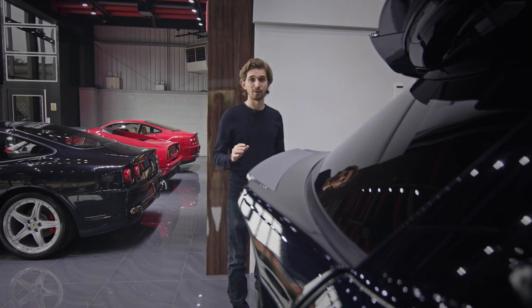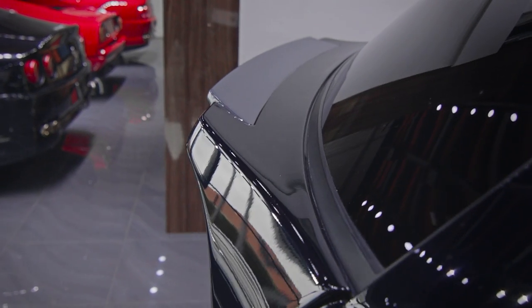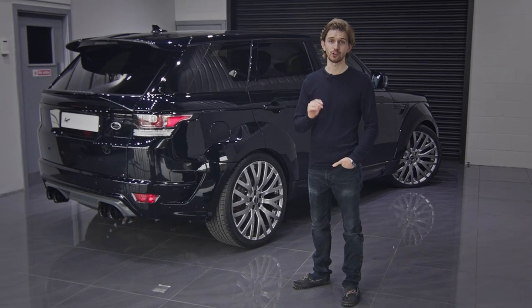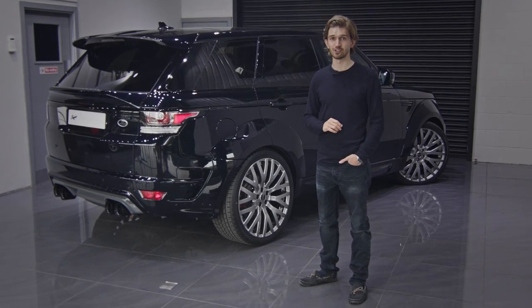However, by far the most unique addition is this new lower boot lid spoiler. This Pace Car is the first to receive this enhancement which gives it an aggressive and sporty look. One thing is for sure, this is an extraordinary evolution of the original Range Rover design.